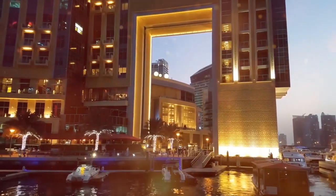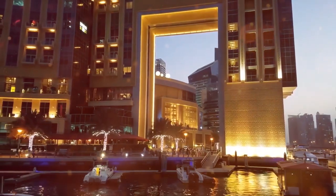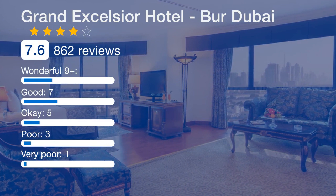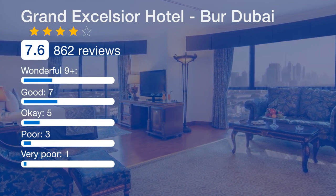A range of full-body massages, facials and pedicures are also offered. Guests of the Grand Excelsior can make the most of the complimentary shuttle service that operates to and from one of the city's top shopping malls.